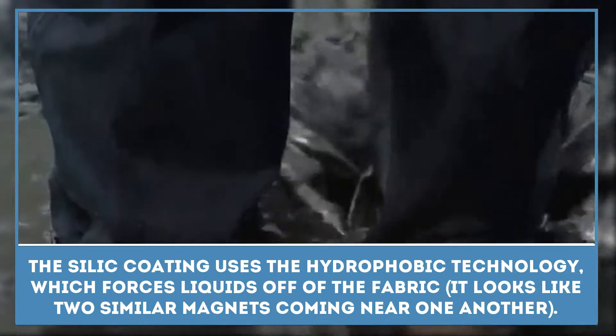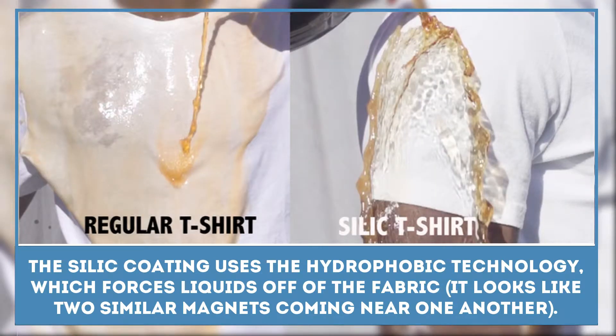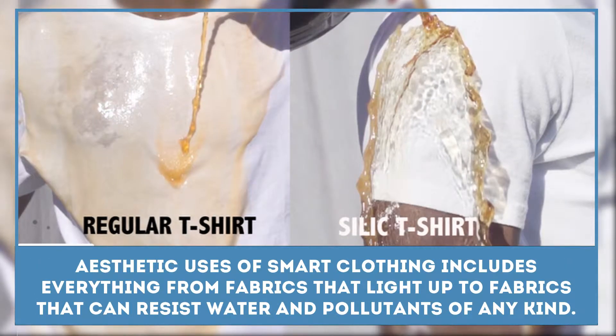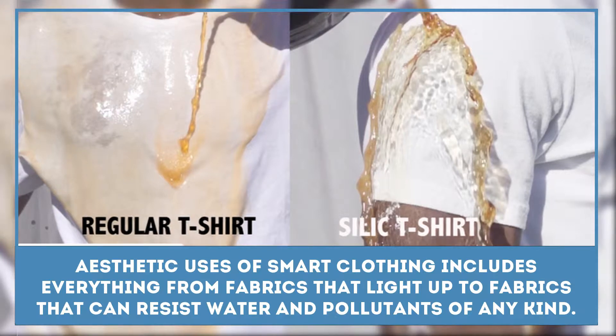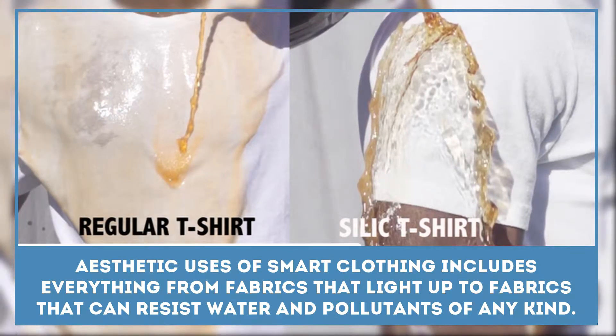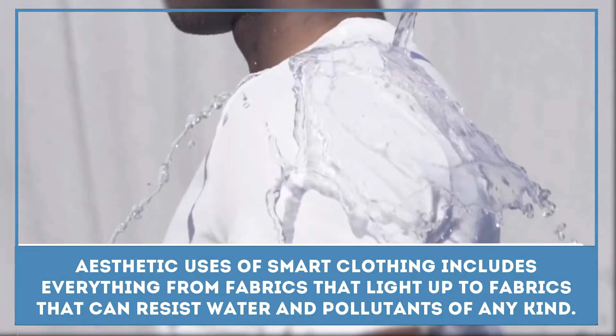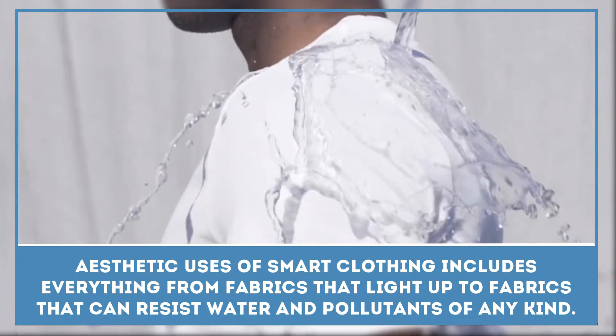Aesthetic uses of smart clothing include everything from fabrics that light up to fabrics that can change color or resist water and pollutants of any kind. The health and beauty industry is taking advantage of these innovations, which range from medicine-releasing textiles to fabric with moisturizer, perfume, and anti-aging properties.